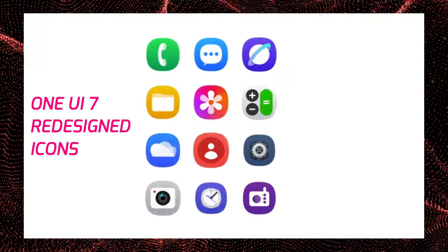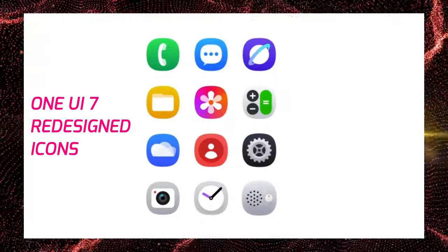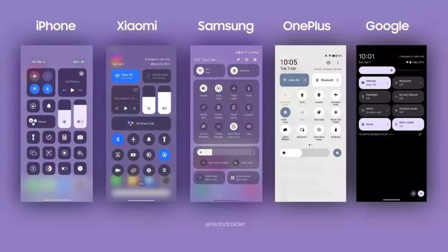First off, we have new refreshed icons which are more eye-pleasing and easy to differentiate between apps, unlike some competitors where the icons still look the same and boring. Guess which user interface I'm talking about now.